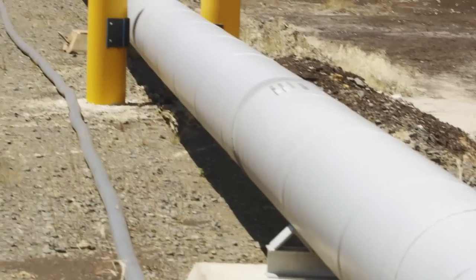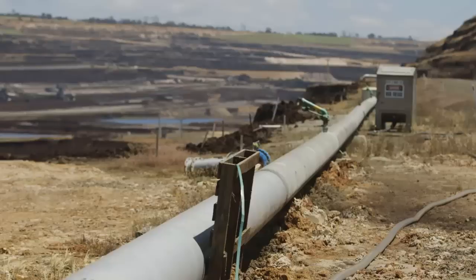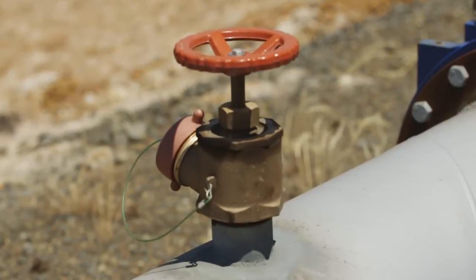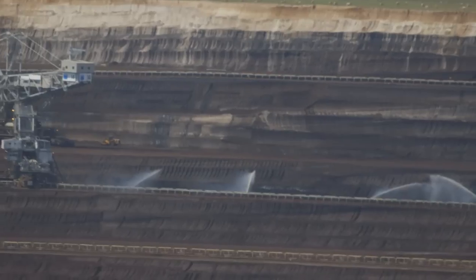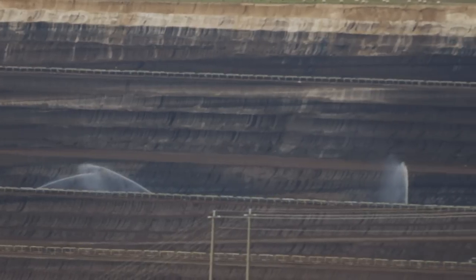We do a lot of work mitigating the area around all of the mines, and our extensive pipe network within the mine allows us to put sprays on both the working areas and the non-working areas to prevent fire coming in and the spread of fire if it's an internal ignition.